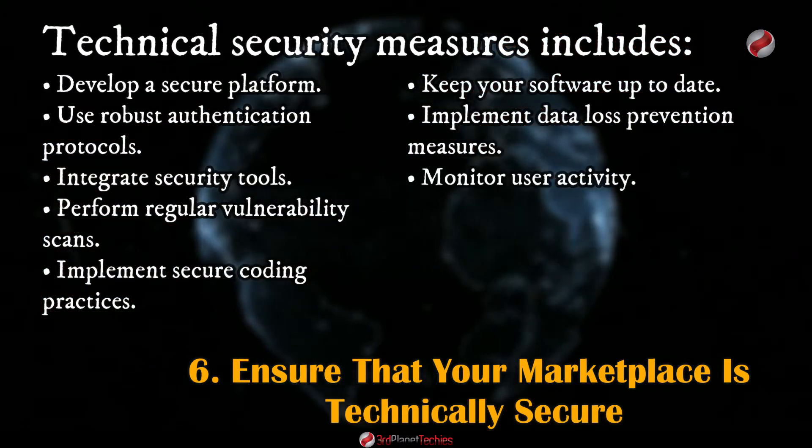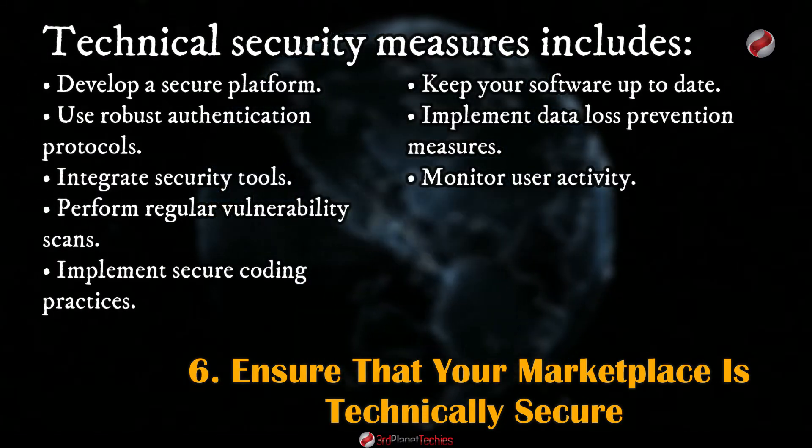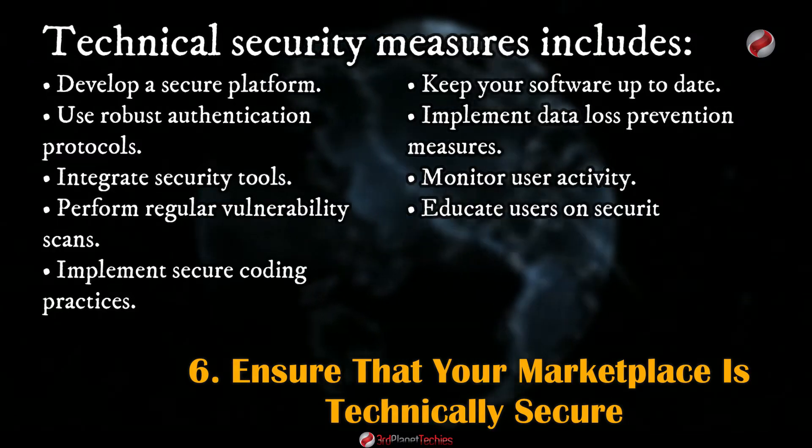Monitor user activity regularly on your marketplace to detect any suspicious behavior or malicious activities. Educate users on best security practices.